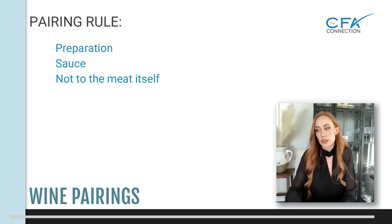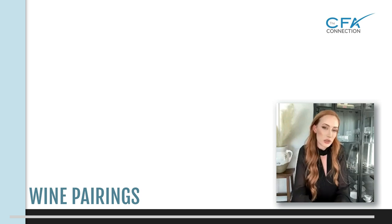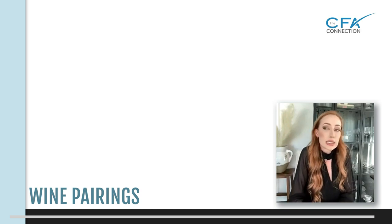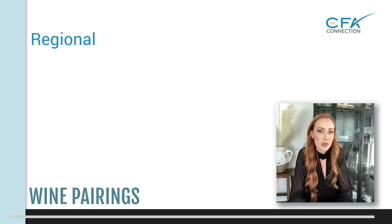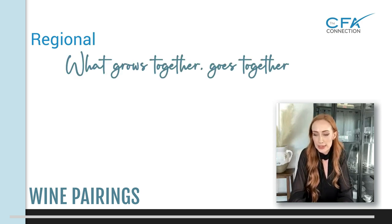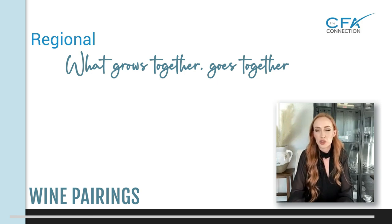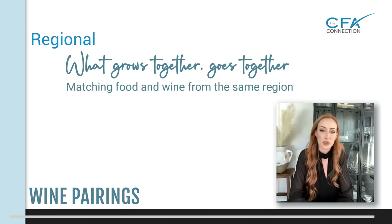There are three different mentalities you can use with wine pairings. The easiest one is regionalism — that old adage, what grows together goes together. Do a nice Chianti or Sangiovese with a nice tomato sauce pasta. That's a really good, safe option. If you're not quite confident on your pairing abilities yet, just stick with that. You'll get points for trying even if it's not 100% perfect. A lot of people really overthink their pairings.